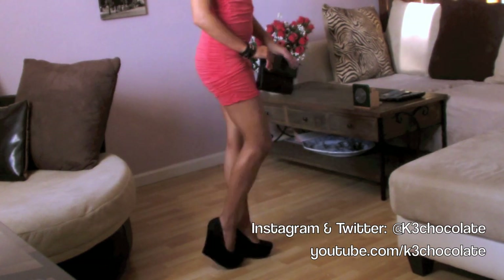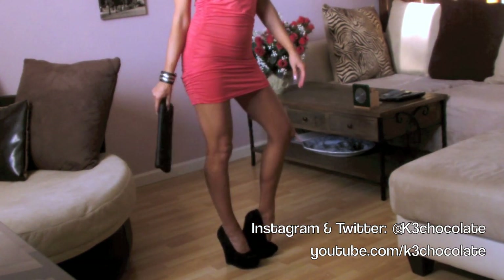Finally for my shoes, I opted for these black wedges by the brand Delicious that I got on eBay.